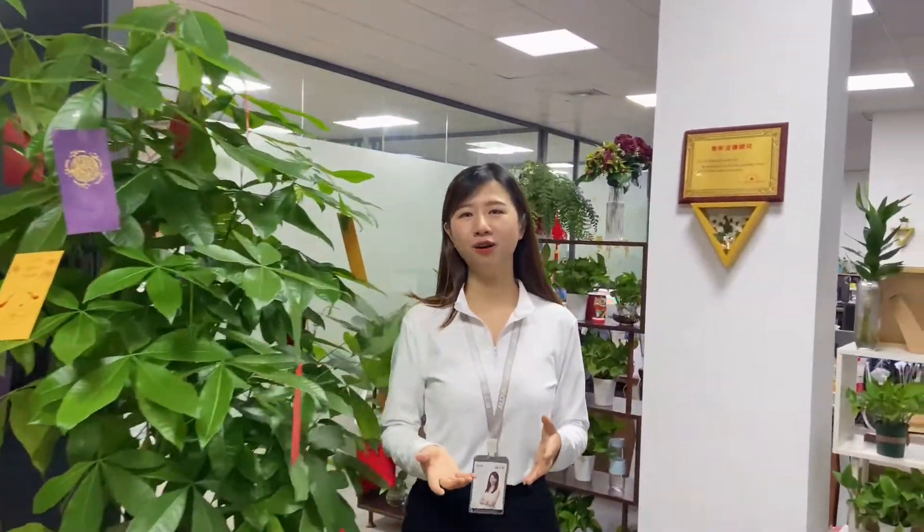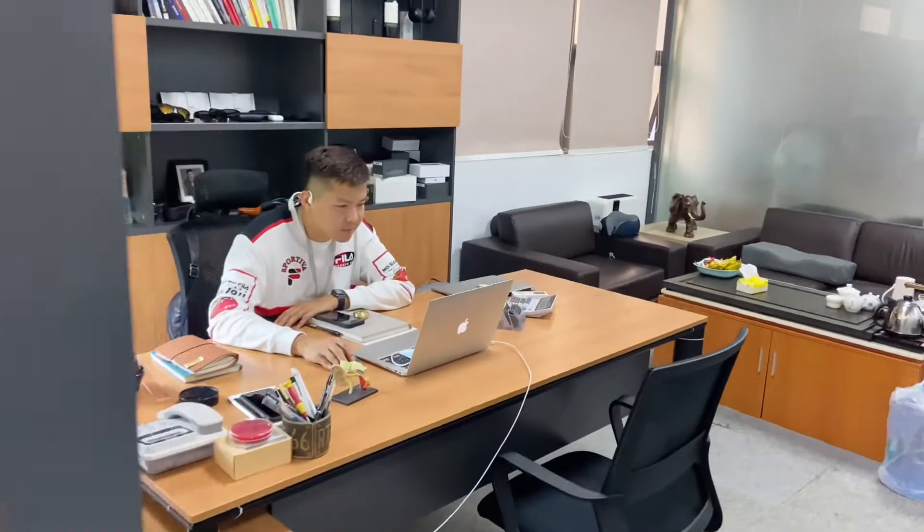Generally speaking, our team is full of young members and we are very energetic. Do you know why? Because we have a very young CEO, Alex. So here, let's meet Alex.